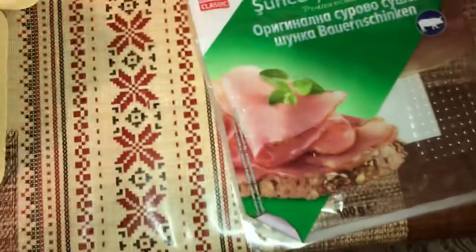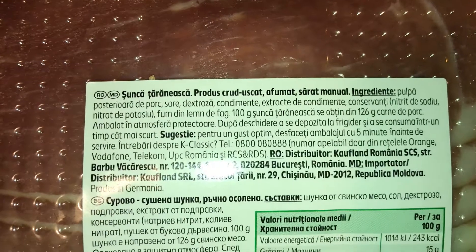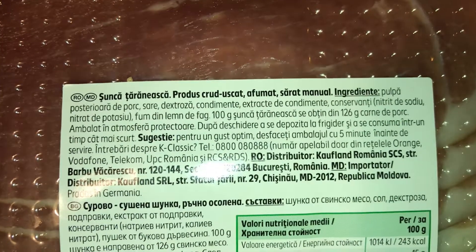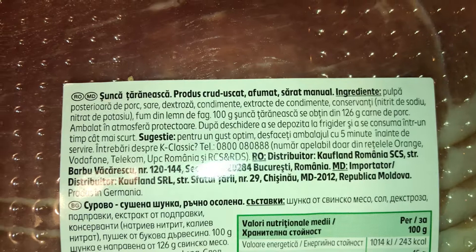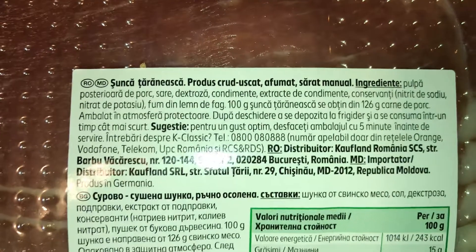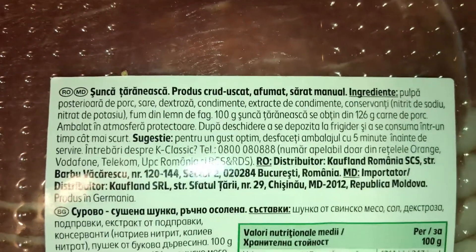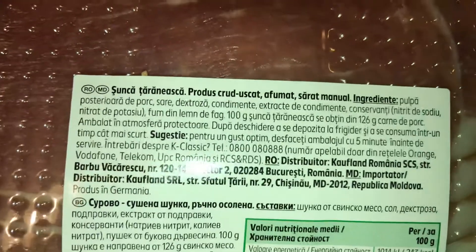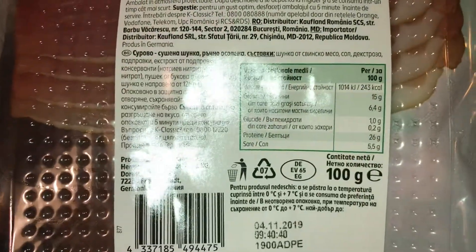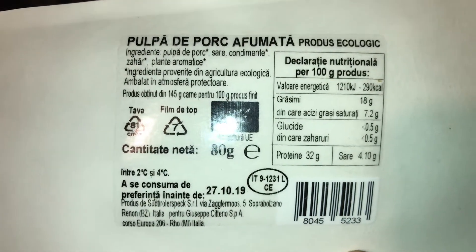If I smell it, this other one only smells because it has sodium nitrate, potassium nitrate, and dextrose, I think it's called in English. Of course it also has some pork, some salt, and some condiments. That doesn't necessarily mean it's good, because as you can see, the first one doesn't have those ingredients.